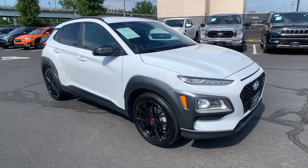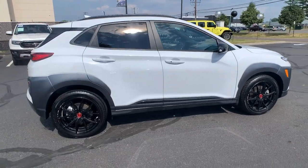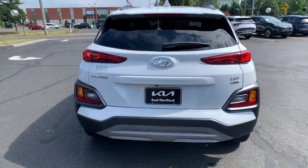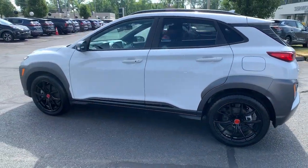Get into a car with value: 2021 Hyundai Kona with less than 25,000 miles on the odometer. This vehicle provides excellent value — every drive is fun and fresh in this agile and versatile Kona.